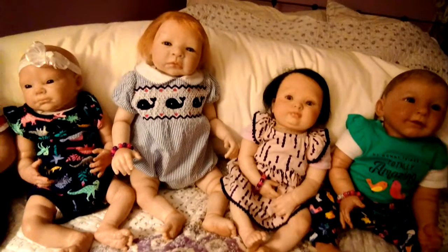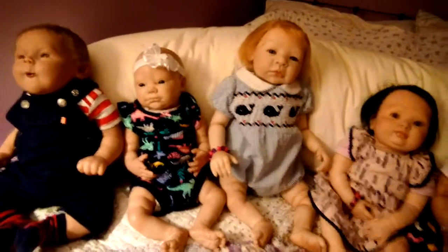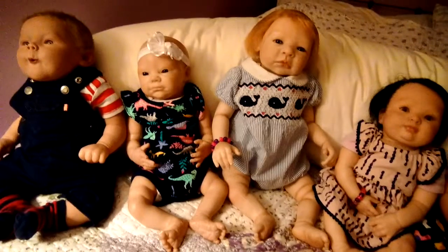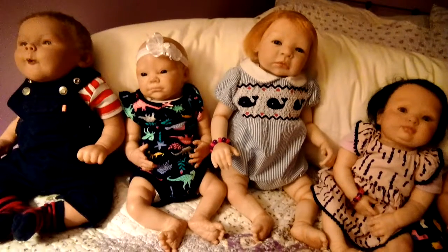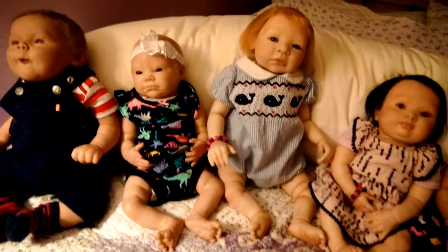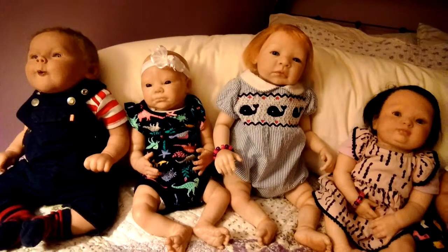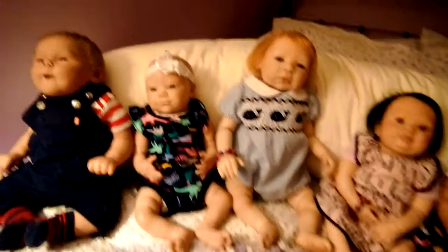Then we have the Neva sculpt by Bountiful Baby — she doesn't have a name yet; we're working on it. I bought her off eBay and she's a work in progress, but she wanted to be in the video today. She's wearing a Carter's onesie — it's navy blue with flutter sleeves and has dinosaurs on it with pink, green, blue, and yellow flowers. When I bought her off eBay she had no hair, no eyelashes, and no eyebrows.